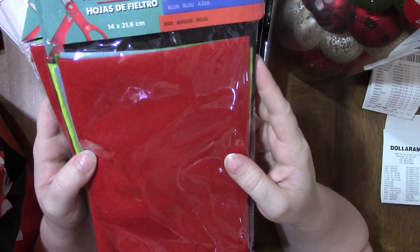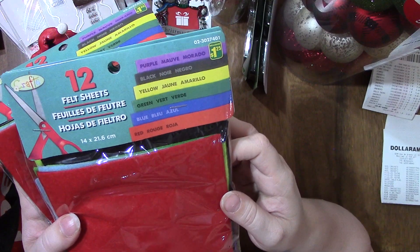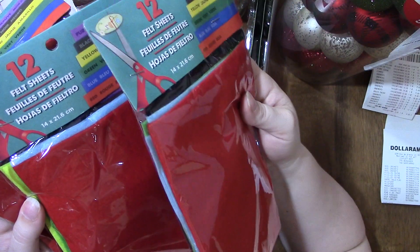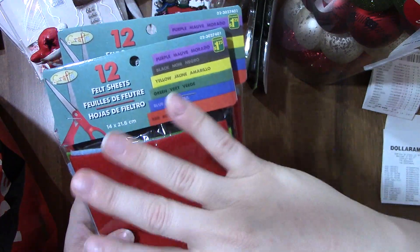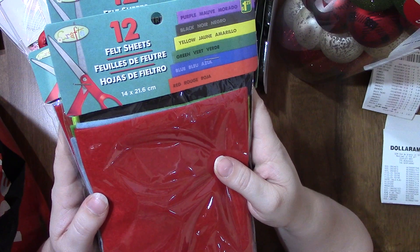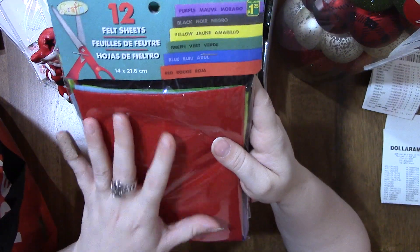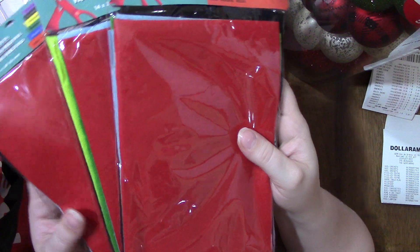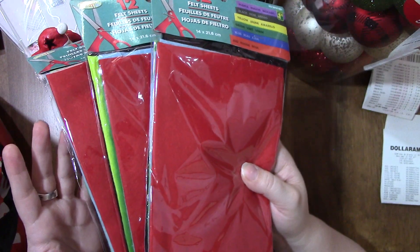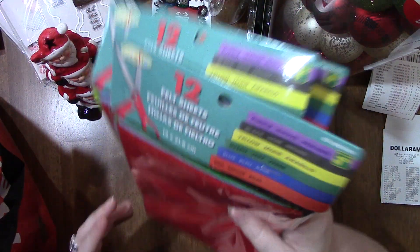I got these packages of felt — 12 felt sheets in each package for $1.25, in purple, black, yellow, green, blue, and red. I want to cut out a layered Christmas tree from the green to put on the wall, then cut ornaments from the other colors, put some velcro on them, and let the kids decorate and play with it. Even if we don't hang it on the wall, they can play with it at their table.